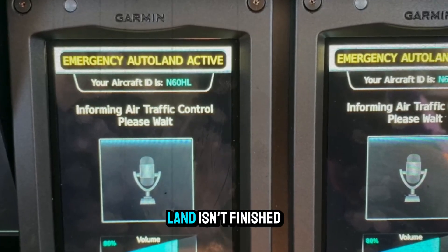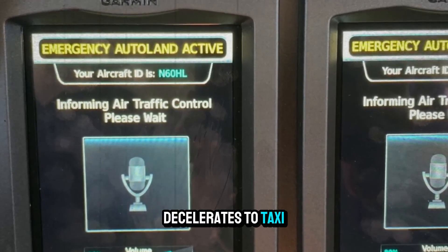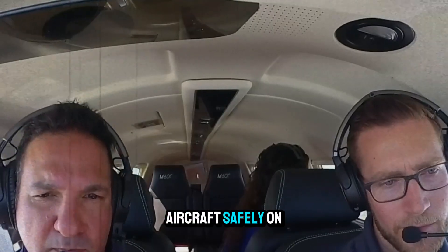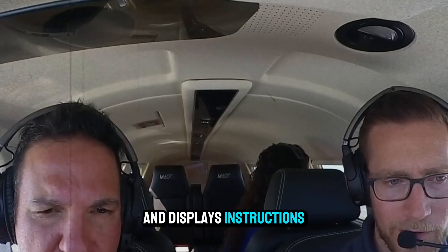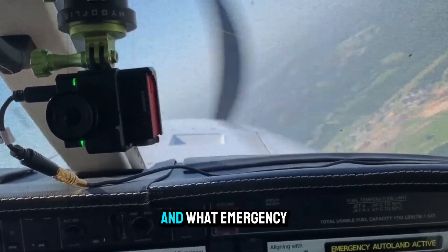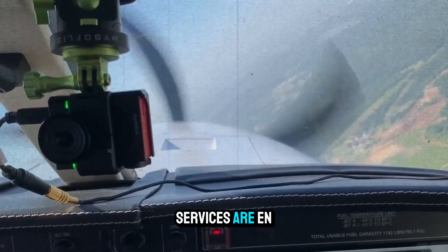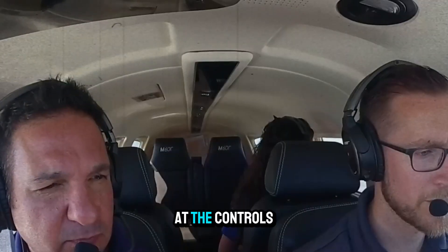After touchdown, Autoland isn't finished. It activates brakes, decelerates to taxi speed, and stops the aircraft safely on the runway. It then shuts down the engine and displays instructions for passengers on the cockpit screen — including how to exit the aircraft and what emergency services are en route. It's the full landing sequence, end to end, with no pilot at the controls.